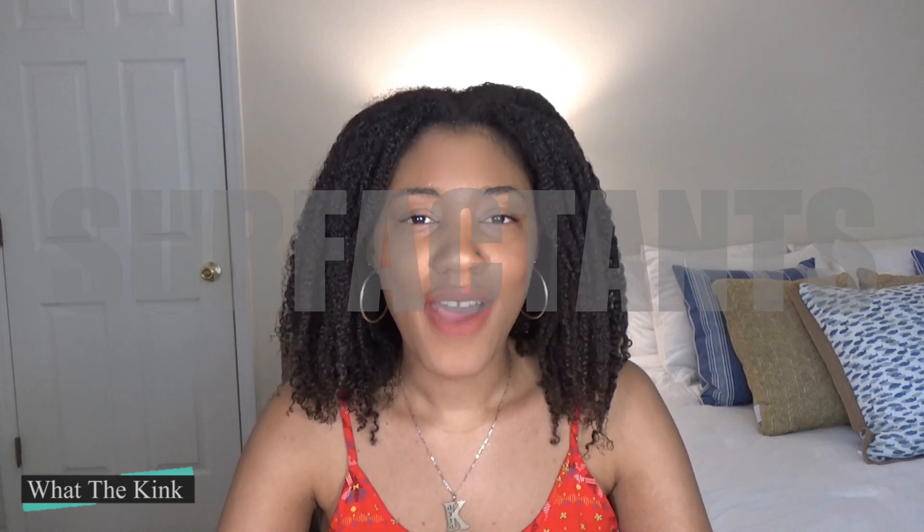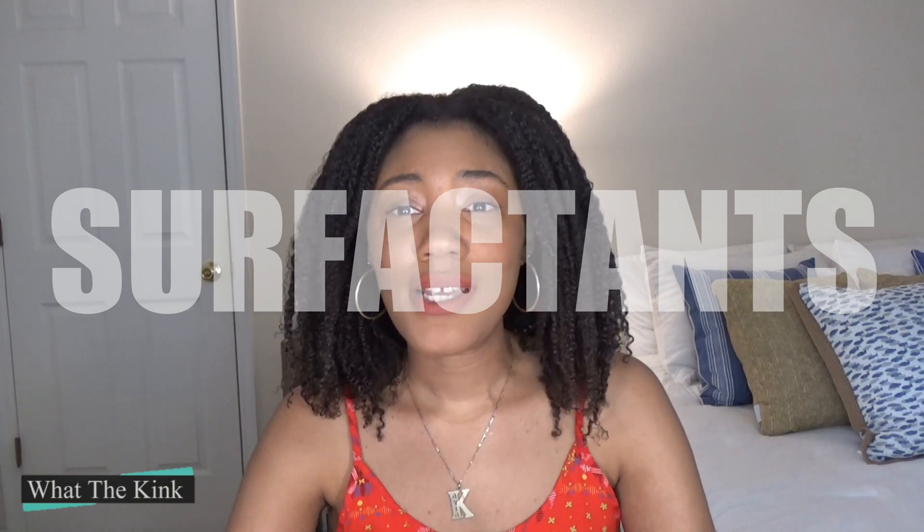Hello everyone, Kayla here and this is What the Kink, a natural hair channel. The ingredients that I want to talk about today are called surfactants. You may wonder: what is a surfactant?